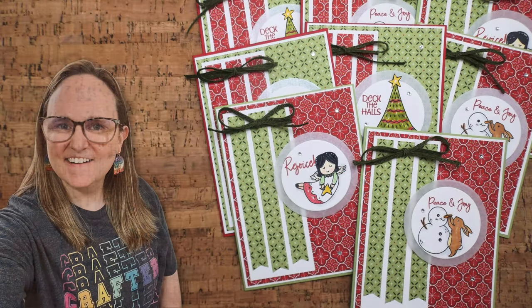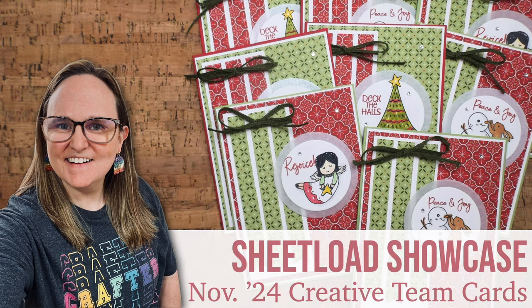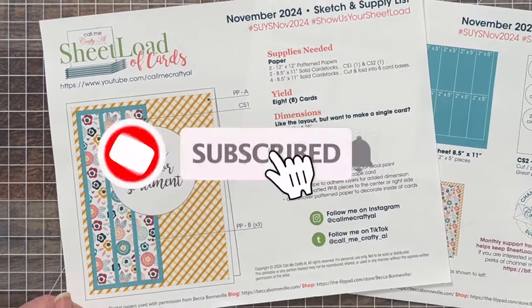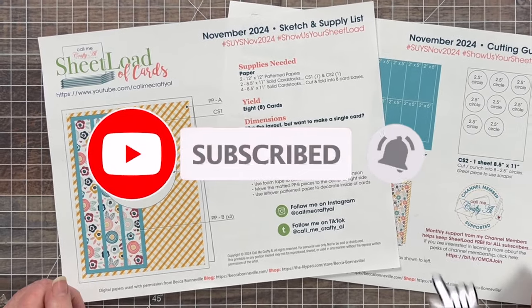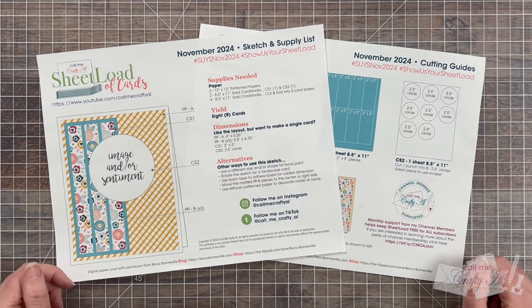Hello crafty friends! My name's Alisha but you can call me Crafty Al, and welcome to one of my favorite videos of the month: the Sheetload Showcase. Each month I like to stop by and share a look at all of the cards my creative team members created using the latest Sheetload of cards.